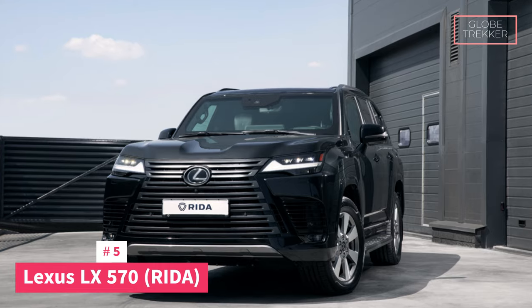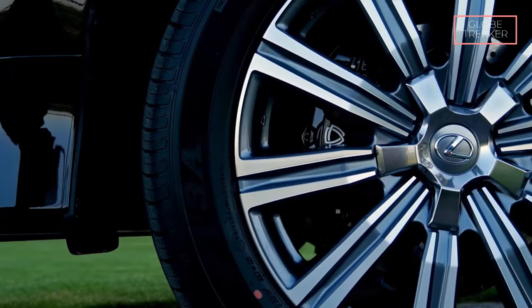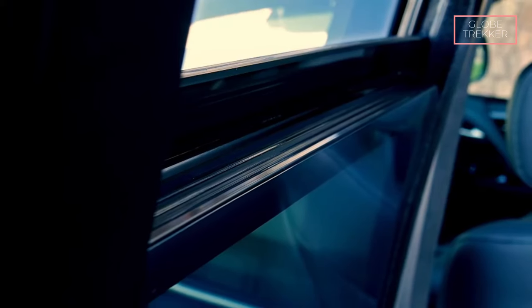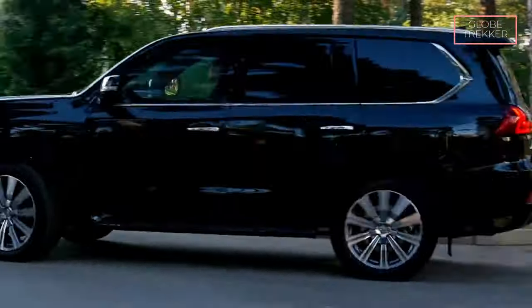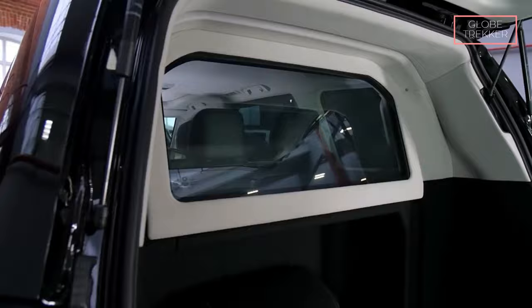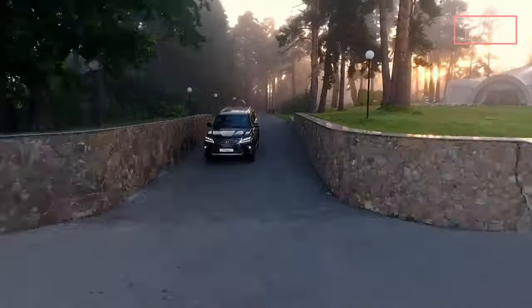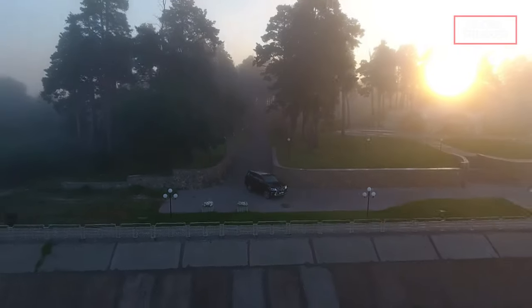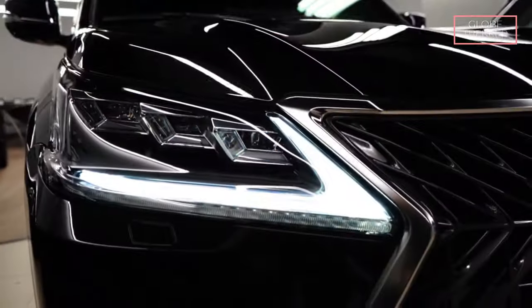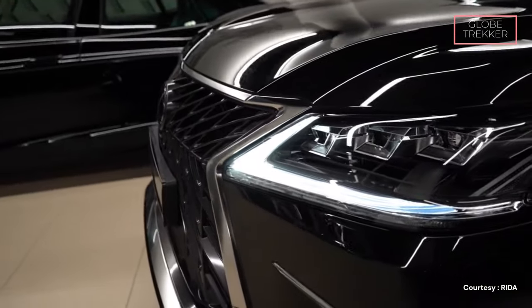Number 5: The Lexus LX570 Rida. The Lexus LX570 Rida is armored with precision, providing ballistic resistance that surpasses industry standards. The reinforced structure and ballistic materials ensure occupants are shielded from various threats. The SUV features specialized armored glass designed to withstand ballistic impact while maintaining optical clarity. An emphasis on safety is further underscored by anti-blast measures — the LX570 Rida is equipped to withstand explosive blasts, providing a secure environment even in extreme situations. In the rare event of an emergency, the vehicle is also equipped with advanced emergency escape systems.